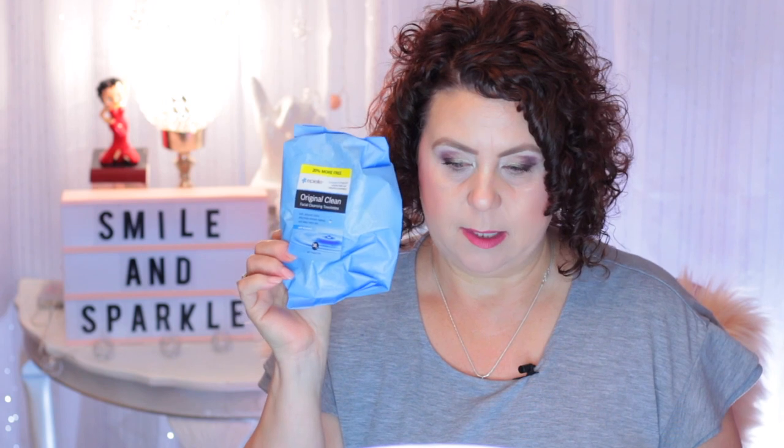A makeup remover wipe — I talk about these all the time in my empties. I get these at Big Lots.